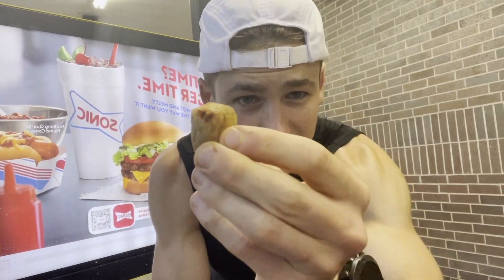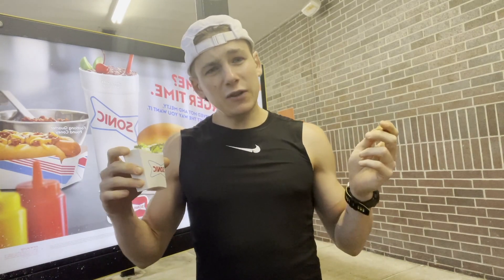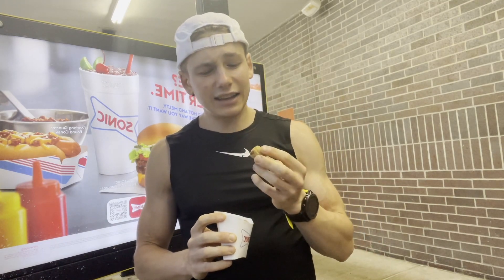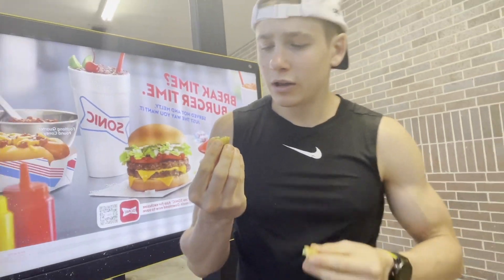There was a Sonic literally four minutes away from my gym, so right after I finished my workout I headed over and this is where we are. First up, we've got to get our veggies in, so let's start off with the broccoli cheddar tots. If you want to see more fast food reviews of the newest and latest, make sure to hit that subscribe button if you enjoy this video.